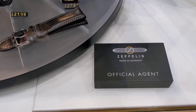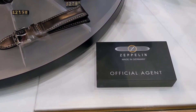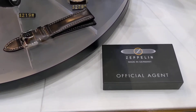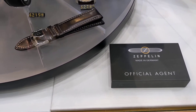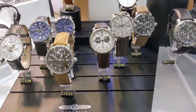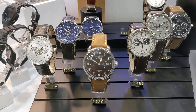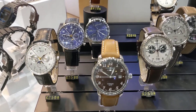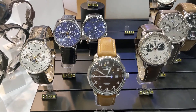Hi everyone, just another video here of some of our stock video shopping — if you see anything you like, just give us a call. These are the Zeppelin watches, really really nice. It's a German brand with Swiss movements and they've got some lovely dial colors here, really nice.